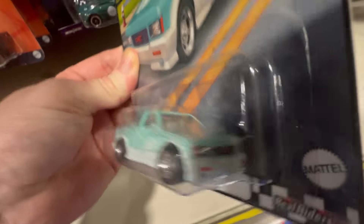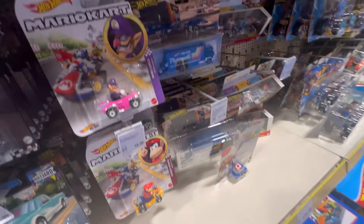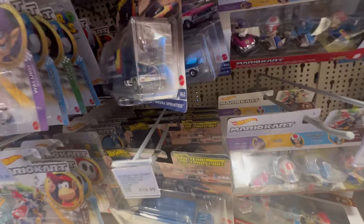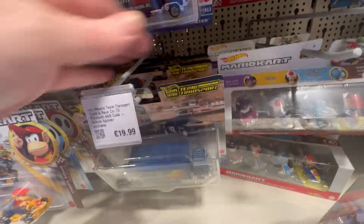They are peg warmers here at the minute. We've got some transport sets — it's all the Barracuda with the Chevy truck. The Fiat Stephanie seems to be coming off the shelves.